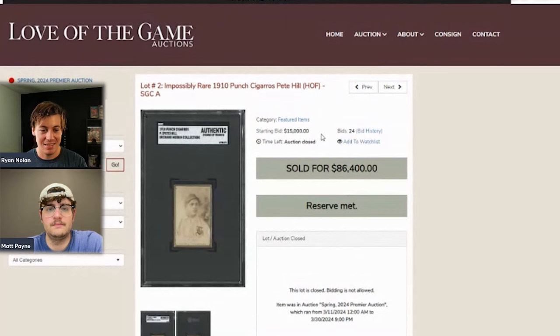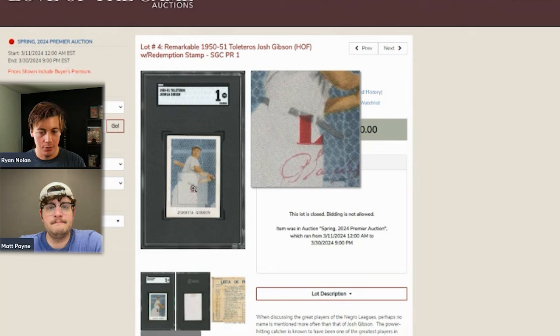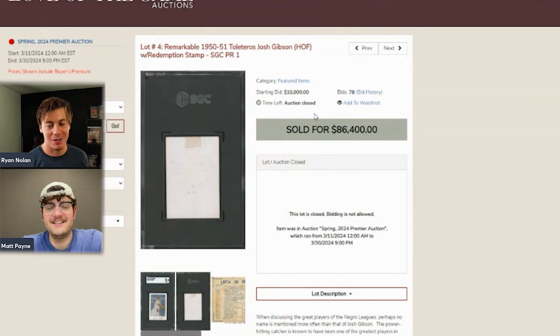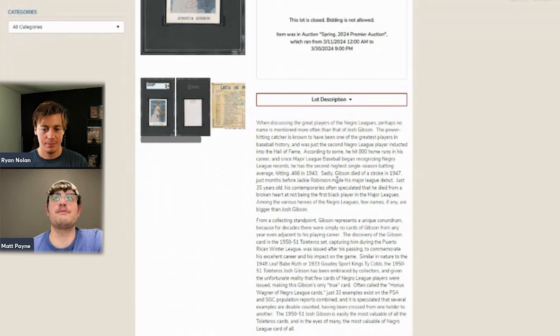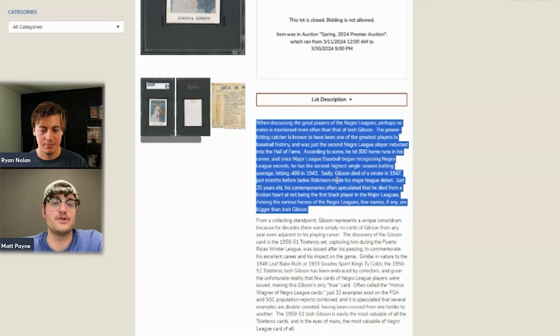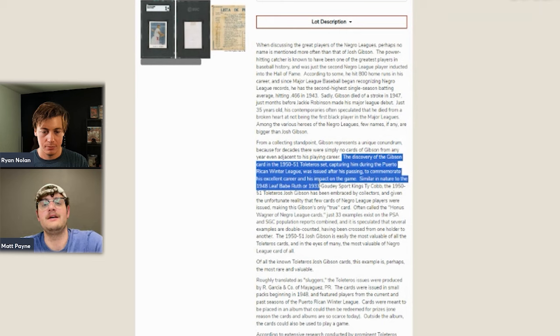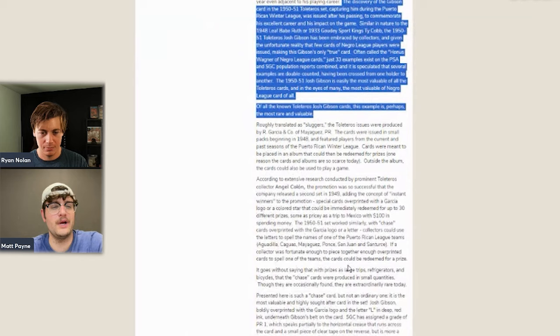Up next, another Negro League card — Pollatero's Josh Gibson. This has the redemption stamp, which is the 'L' mark right here, and a little piece of tape on the back. This one also sold for $86,400. Matt has some good stories about this card. He mentioned that around 2012 there was one sitting on eBay at a Buy It Now of about $30,000 for years — he was in high school and on his watch list, but obviously wasn't going to buy it.